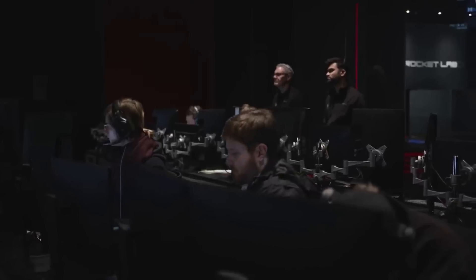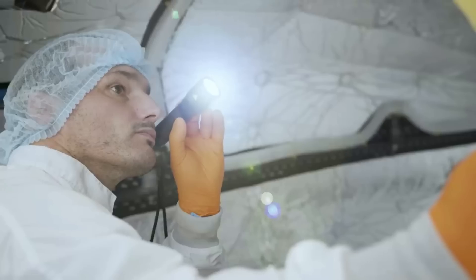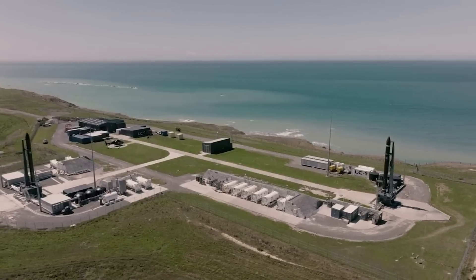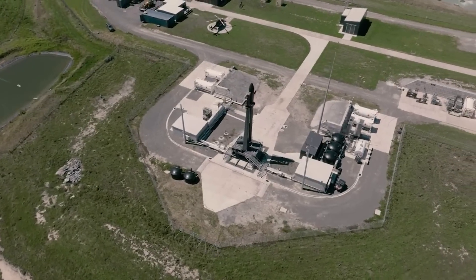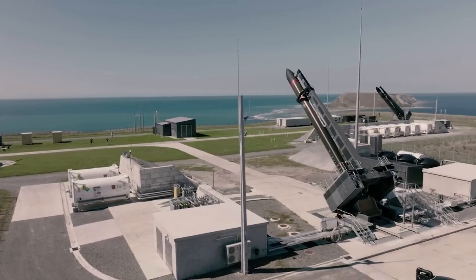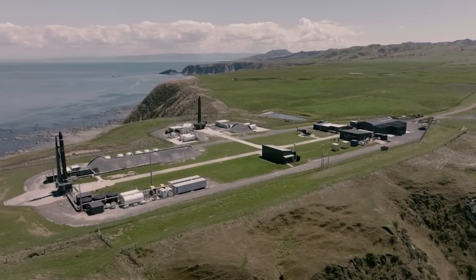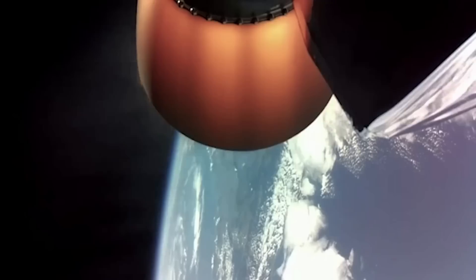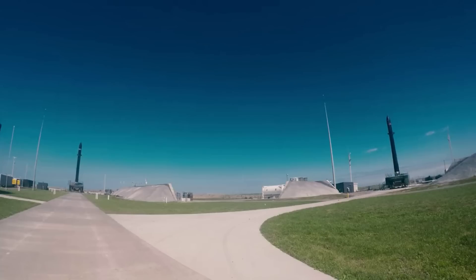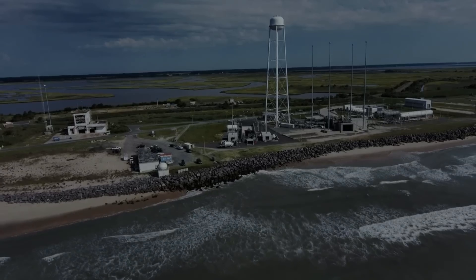Rocket Lab will assess the opportunities for flying a complete pre-flown first stage booster following the launch of the pre-flown Rutherford engine in the third quarter of this year. Peter Beck said: "By evolving Electron into a reusable launch vehicle, we plan to further increase our already steadily rising launch cadence, offering more launch availability to our customers at a time when space access is severely constrained globally. Reusability for small rockets is immensely challenging, as they simply don't have the fuel margins that larger rockets have to enable propulsive landing." With this in mind, we can expect to see very few, if any, future catch attempts, and instead a lot of first stage water splashdowns.